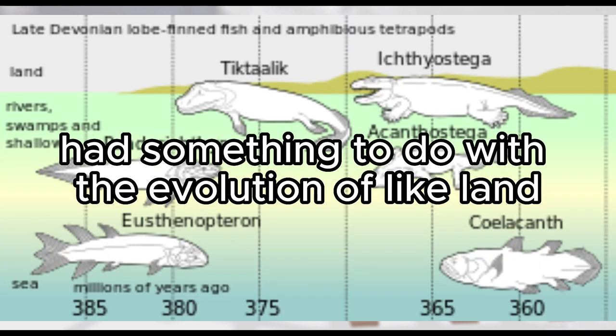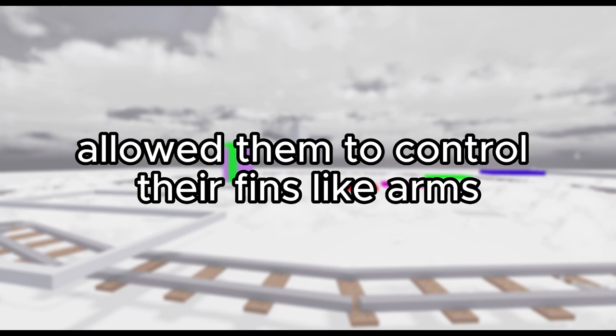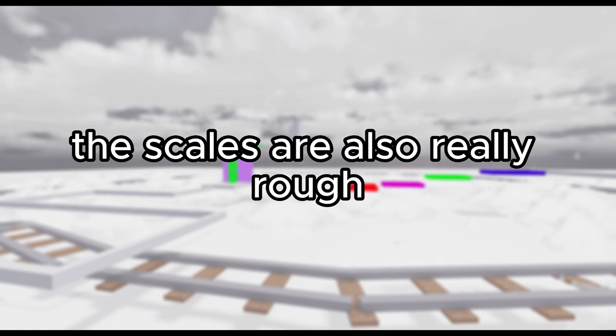People actually say they might have had something to do with the evolution of land animals, like even us humans, because they have those lobe fins that allow them to control their fins like arms. So people actually think they have something to do with the evolution of us. Their scales are also really rough.